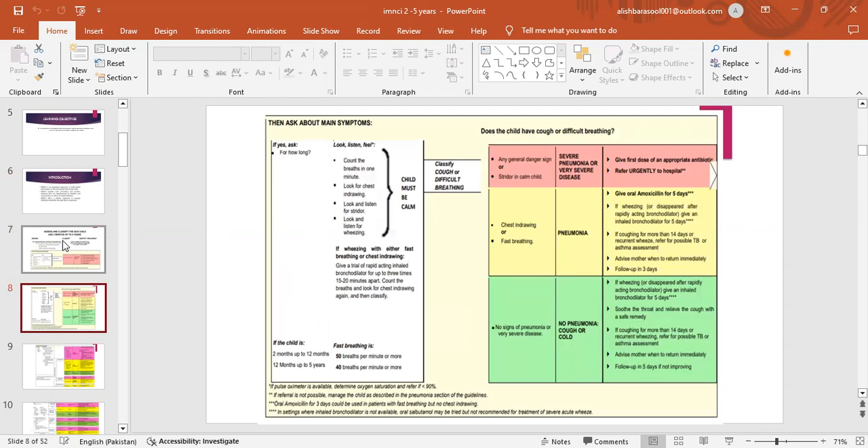Then ask about main symptoms. If yes, ask for how long. Look, listen, feel. Count the breaths in one minute. Look for chest indrawing. Look and listen for stridor. Look and listen for wheezing. If wheezing with either fast breathing or chest indrawing, give a trial of rapidly acting inhaled bronchodilator for up to 3 times, 15 to 20 minutes apart. Count the breaths and look for chest indrawing again and then classify. For a child 2 months up to 12 months, fast breathing is 50 breaths per minute or more; for 12 months up to 5 years, it is 40 breaths per minute or more.